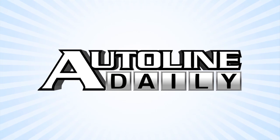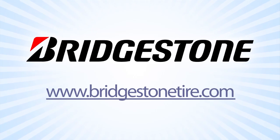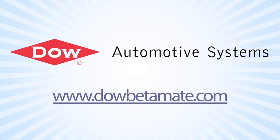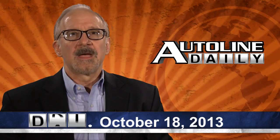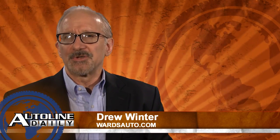AutoLine Daily is brought to you by Bridgestone — your journey, our passion — and by Dow Automotive Systems, improving durability and increasing design flexibility with Betamate structural adhesives at DowBetamate.com. Hello and welcome to AutoLine Daily. I'm Drew Winter from Wards Auto, filling in for John today. And now on to the latest auto news.